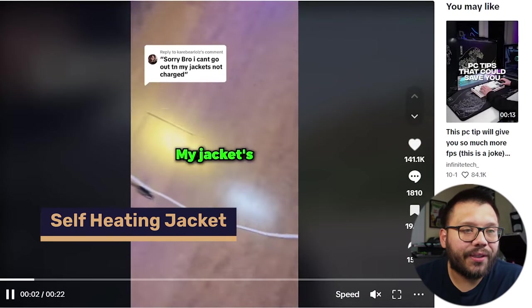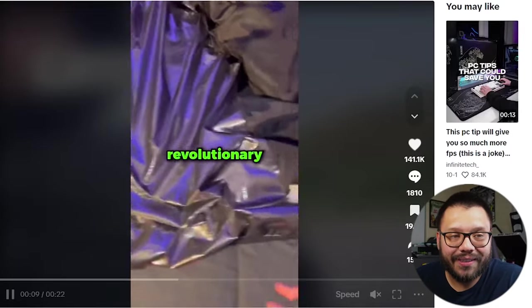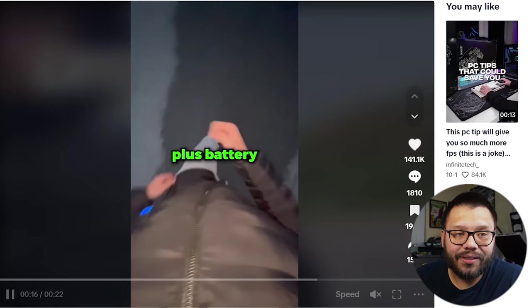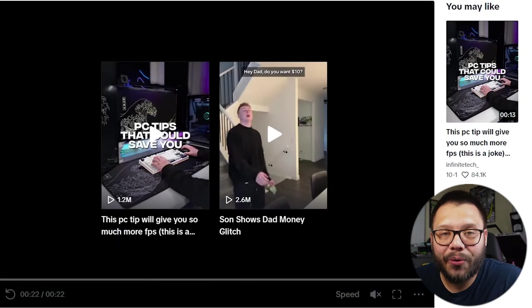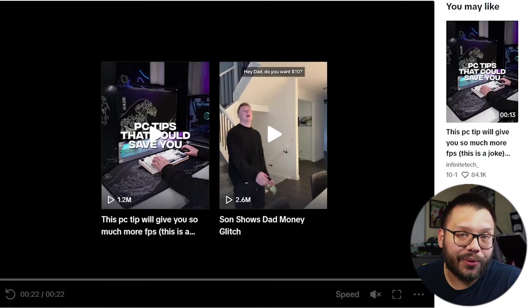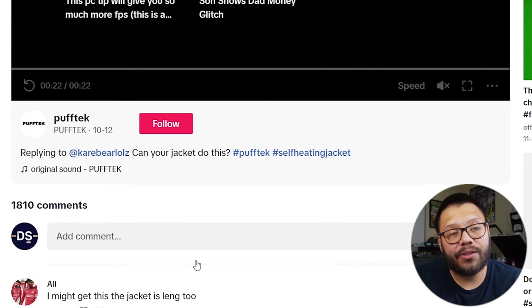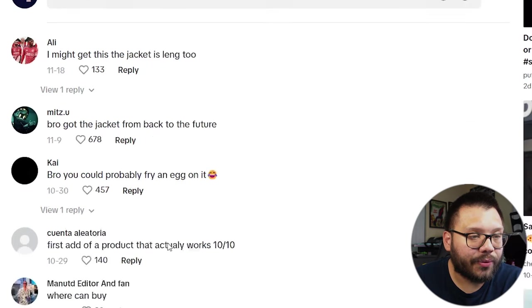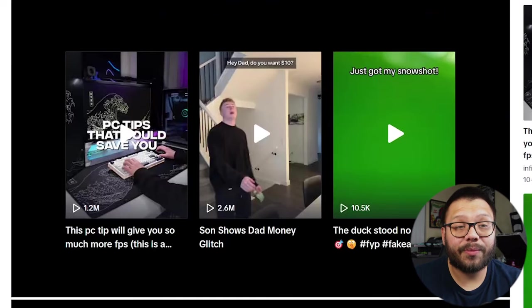Up next, number six, we have the self-heating jacket. The ad starts with 'Sorry bro, I can't go out — my jacket's not charged.' That's definitely attention-grabbing. Pretty much what they're showing you is exactly how it works — it's waterproof, it has a backup battery, and you can even charge your phone with your jacket. This ad is fantastic. It's been posted since October — so about two months — and it has around 1,800 comments. Overall the comments are pretty positive.